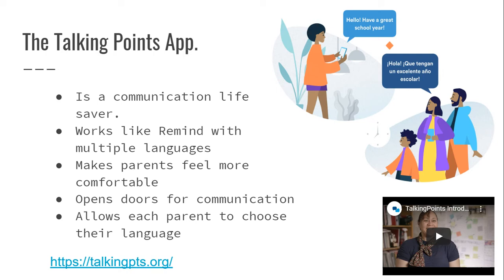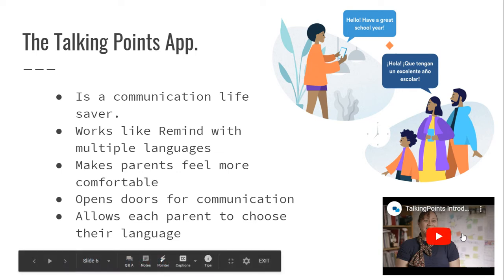This makes parents feel more comfortable, opens doors for better communication, and allows each parent to choose their language. You send out an information sheet at the beginning of the year, and the parents tell you their chosen language, phone number, and how they want to be reached. That is at TalkingPoints.org. When you look through the slideshow, you can click on the Talking Points introduction video to get more information.